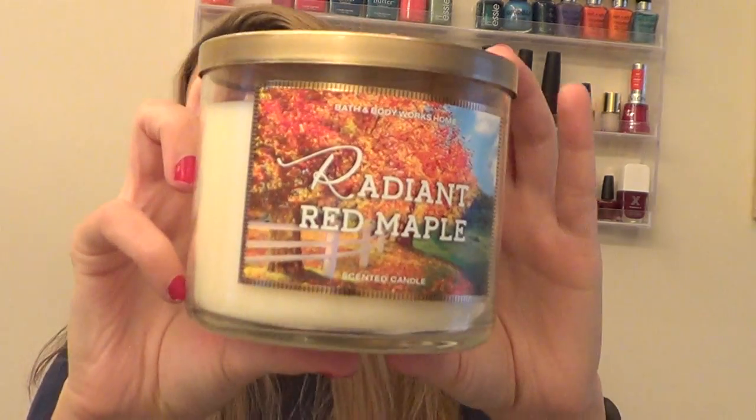The candle my husband picked out is called Radiant Red Maple. The candle topper is a nice pretty gold color. The scent is aromas of crisp red Macintosh apples, smoky woods, and a hint of toasted marshmallow to bring a feeling of fall in the air. This smells so good — it's very sweet but still has that smokiness. I will hopefully post a candle review, and let me know if you guys have any candles you'd recommend seeing reviewed.